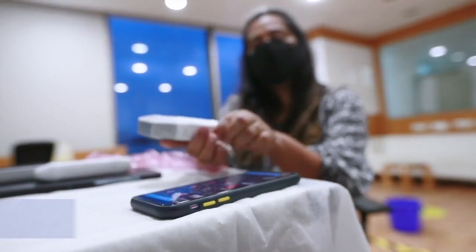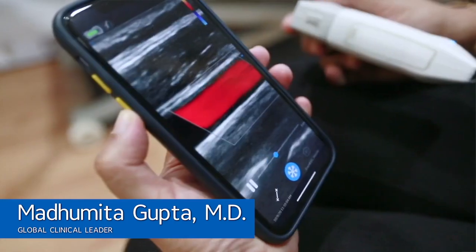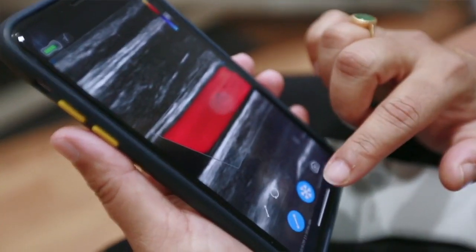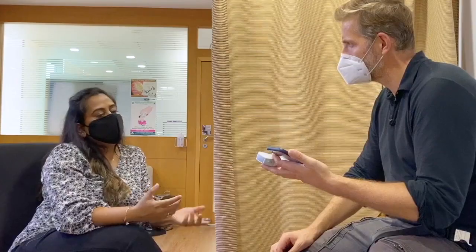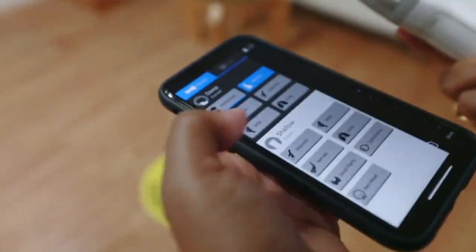The VScan Air has Signal Max technology, which creates crystal clear images. We have dedicated transducers, meaning we do not have to compromise on image quality for both deep and shallow imaging. With this kind of device, it becomes very easy for the doctor to look inside the whole body.